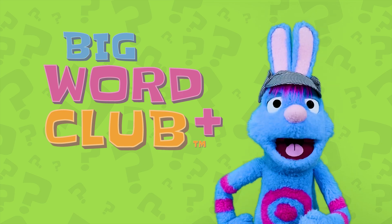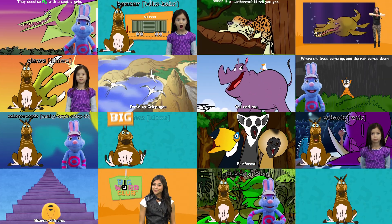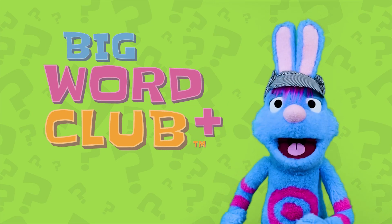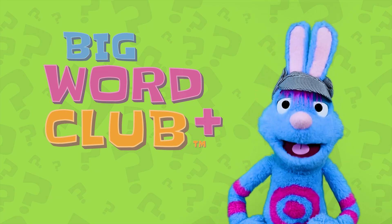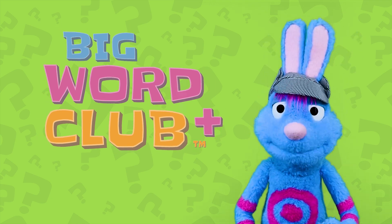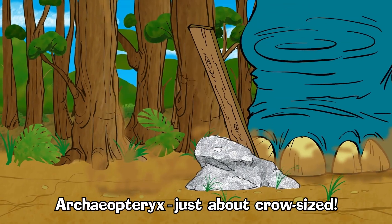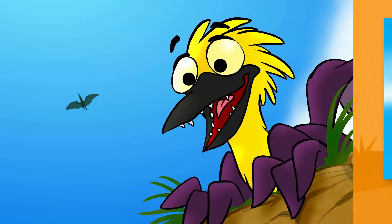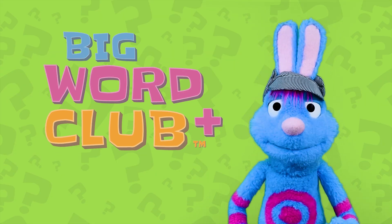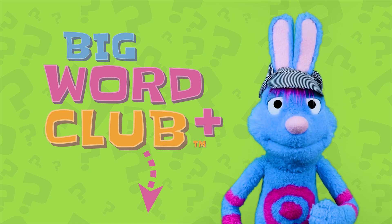This video is part of a larger collection of hundreds of evidence-based videos that have been proven to improve kids' vocabularies. This video, and others like them, are only available inside the Big Word Club Plus membership and app, where you'll also get access to hundreds of member-only videos, books, songs, and dances that you won't find here on YouTube. To get access, all you need to do is click on the first link in the comments or description below, and you can get started right away.